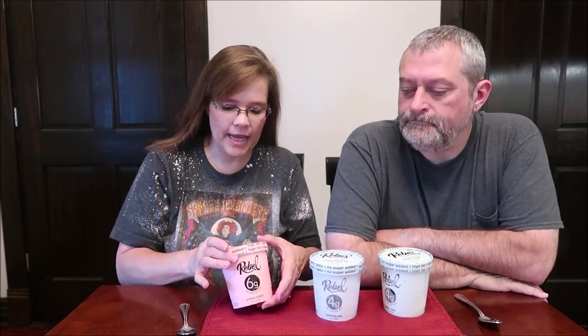Today Kevin and I are going to be trying Rebel Ice Cream. We have three flavors: strawberry, chocolate, and mint chip. They were $5.99 each at Kroger, and the reason I bought these is because keto is huge right now. Everybody's on a keto diet — some people don't like the word diet, but the keto lifestyle is big right now.